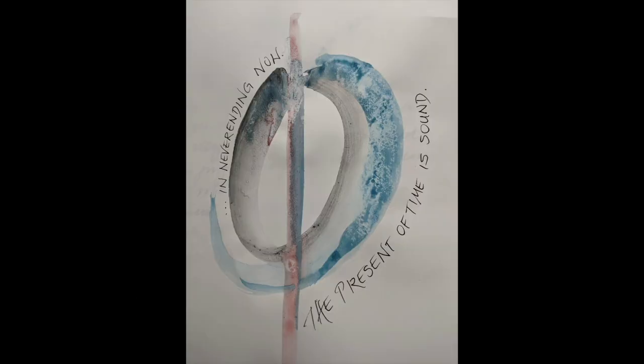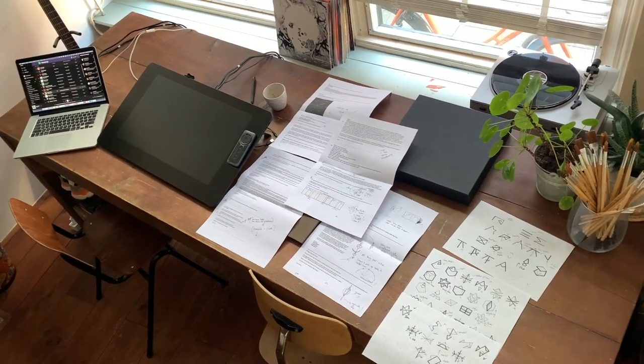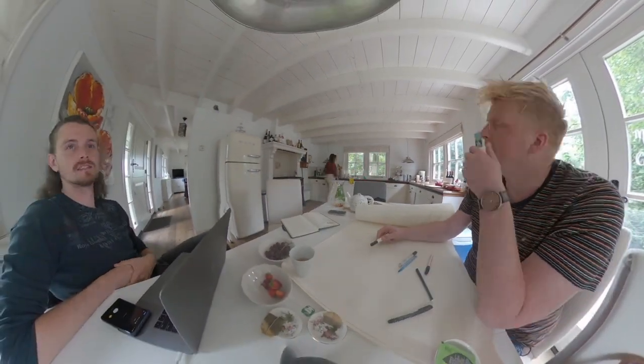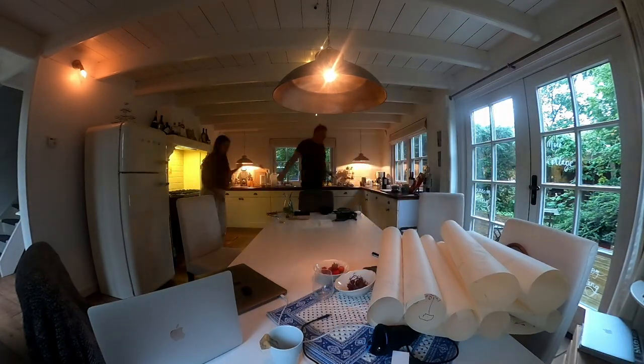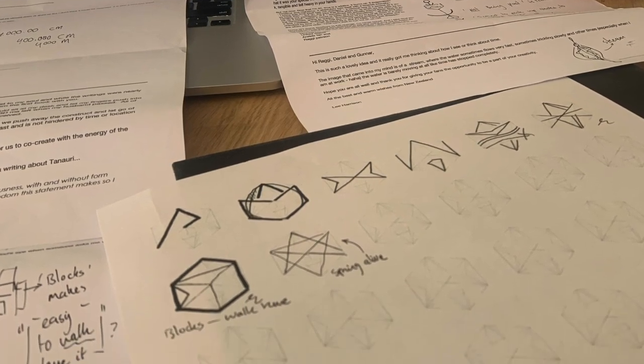When you sent us your ideas about the perception of time, what really blew us away was how different your ideas were. All of you approached the subject from widely different viewpoints, emphasizing different emotional and intellectual aspects, and each perspective carried a unique analysis. And yet, when viewed as a whole, all of your different ideas started to tell a wider collective story. Like voices in a choir or different musical notes playing together, they started to form new and unexpected harmonies.